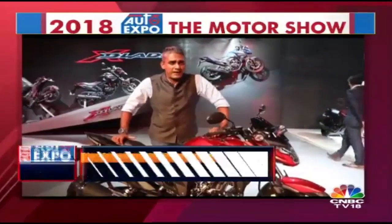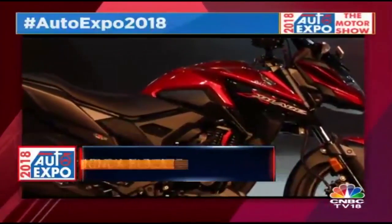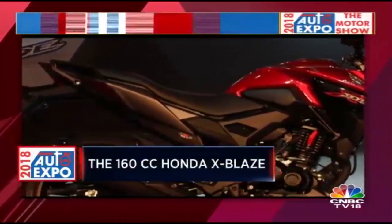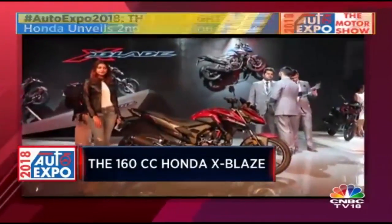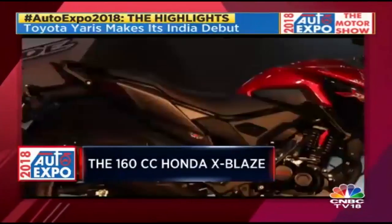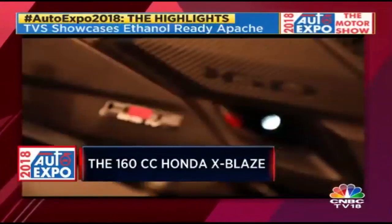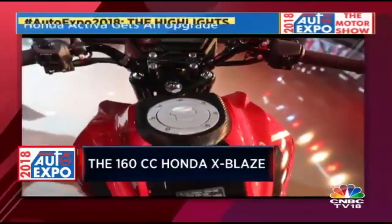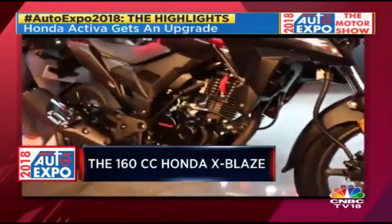The Honda X-Blade is based on the current Honda 160cc platform, but it's a new positioning idea — sitting above the Unicorn but below the Hornet. It's been tuned to be slightly less powerful than the Hornet but offer a little more mileage. Pricing should be around 74,000 to 75,000 rupees. It looks completely fresh — there's nothing else like this in the market, and that should be a great advantage when it goes on sale. Honda has not confirmed a date yet, but it should be within this calendar year.